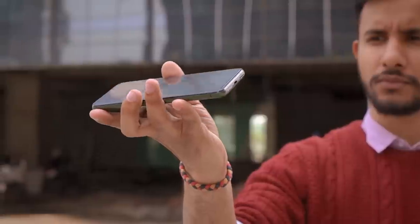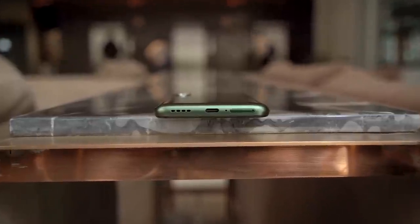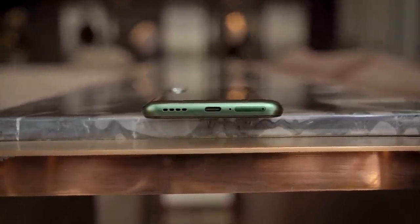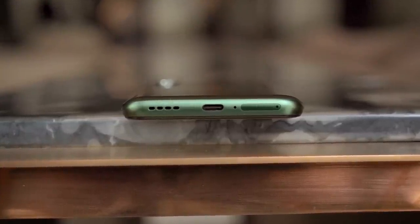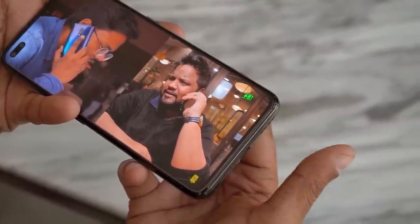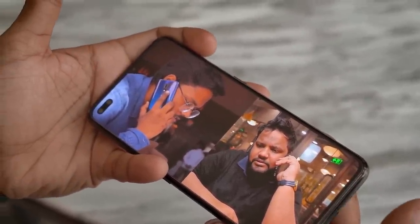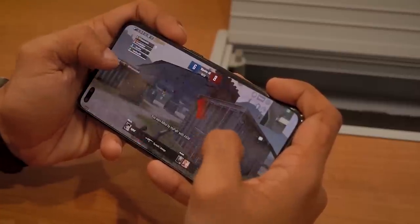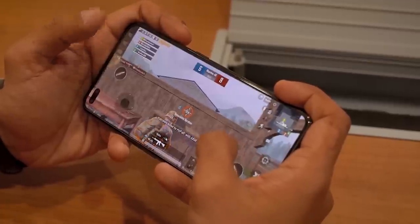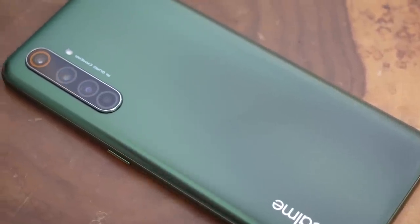Let me quickly run down the design section by giving you a physical overview of the phone. Towards the bottom, you'll get a USB Type-C port for charging along with a speaker grill, which is also present above the display as the phone has a dual-speaker setup. The speaker quality is fantastic — the audio output is loud and rich, with very little reverb on the chassis even at max volume. There's a quad camera setup on the back, and the camera bump sits pretty close to the chassis, so no complaints there either.